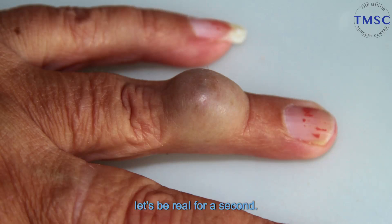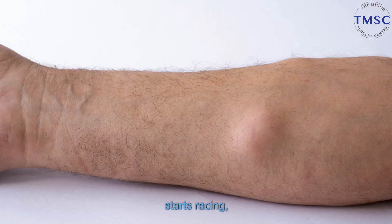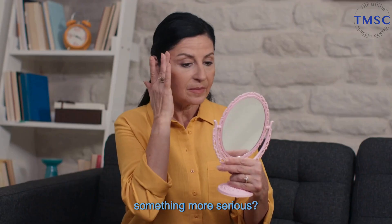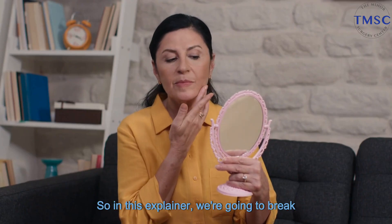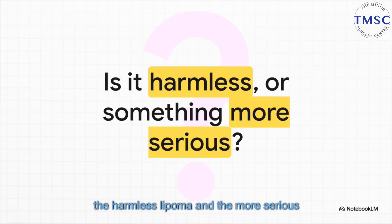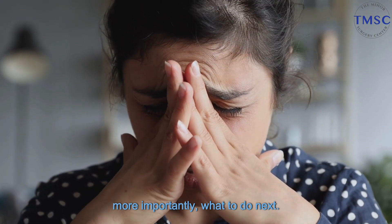Let's be real for a second. You're just going about your day and then you feel it — a new lump under your skin. What's the first thing that happens? Your mind just starts racing, right? That's a totally normal reaction. And that's the big question: is this something harmless or is it something more serious? In this explainer, we're going to break down the key differences between two common causes — the harmless lipoma and the more serious lymphoma — to give you the clarity you need to understand what to look for and, more importantly, what to do next.